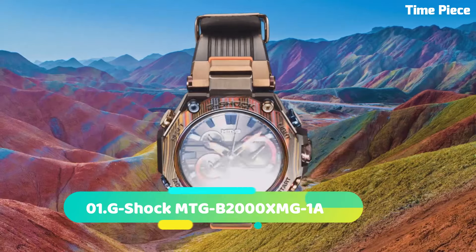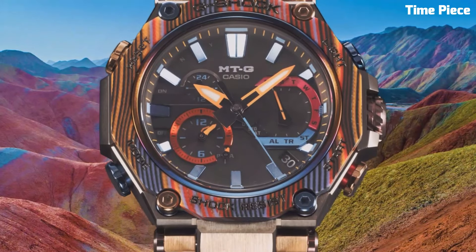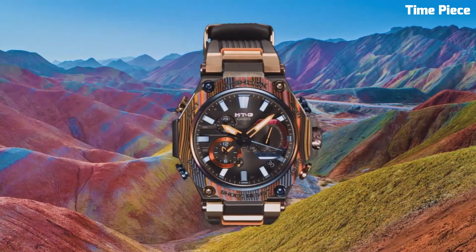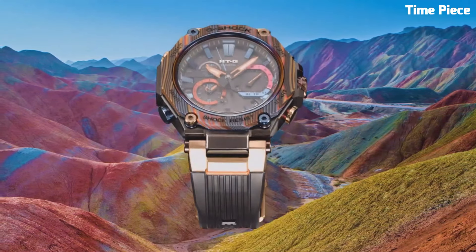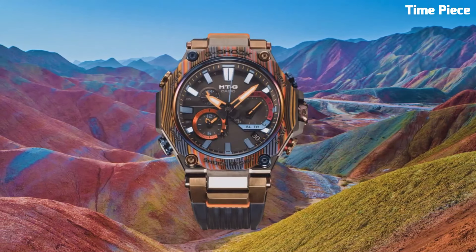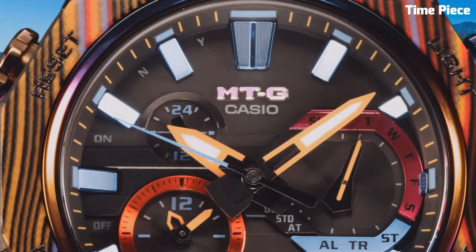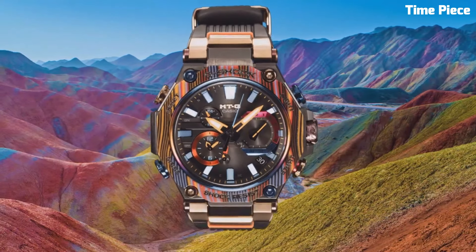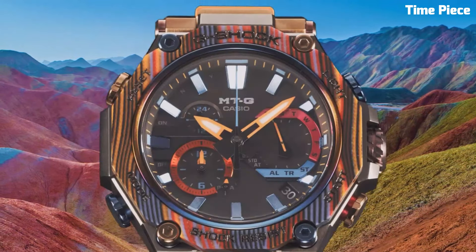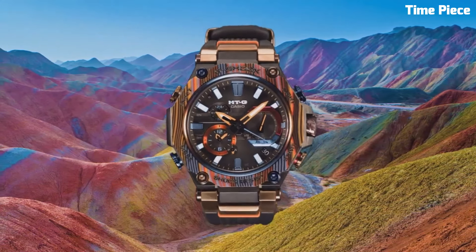Number 1: G-Shock MTGB2000 is a premium timepiece that combines sleek design with advanced functionality. It features a stainless steel case with a layered carbon bezel, providing a durable and stylish look. The watch utilizes G-Shock's renowned toughness and is resistant to shocks, vibrations, and water. It offers a solar-powered movement, Bluetooth connectivity, world time, and multiple alarms. The MTGB2000 also includes Multiband 6 technology, ensuring accurate timekeeping through radio wave reception. With its sophisticated design, robust construction, and cutting-edge features, the MTGB2000 is a high-performance watch suitable for individuals seeking both style and resilience.